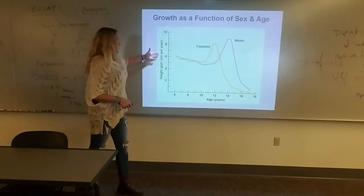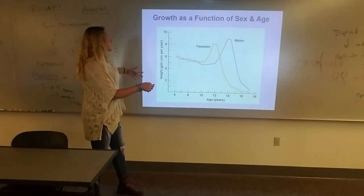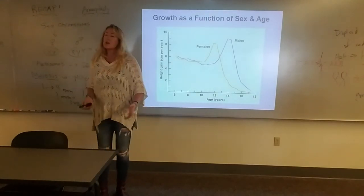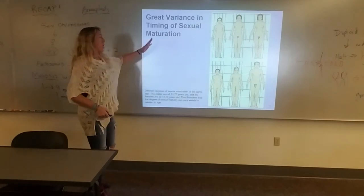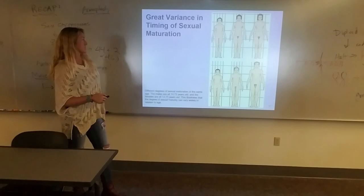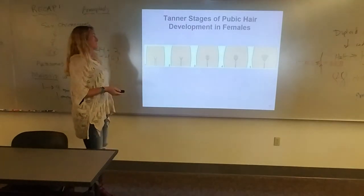Growth per year as a function of age: the maximum increase in height per year in females is right around age 12; in males it's around age 14 to 15. So girls are a little sooner. There is a lot of variation in timing — individuals shown in a textbook image are all 14 to almost 15 years old, or almost 13, yet show great variability in how far they've progressed through these stages.